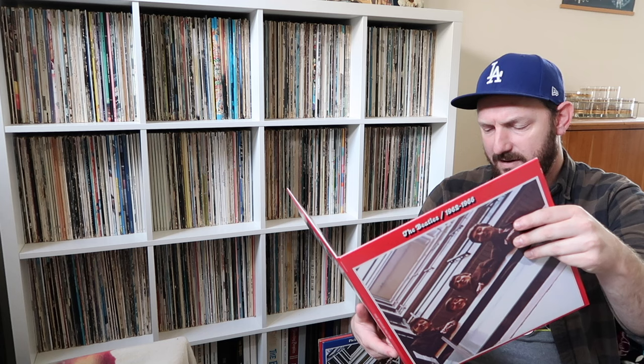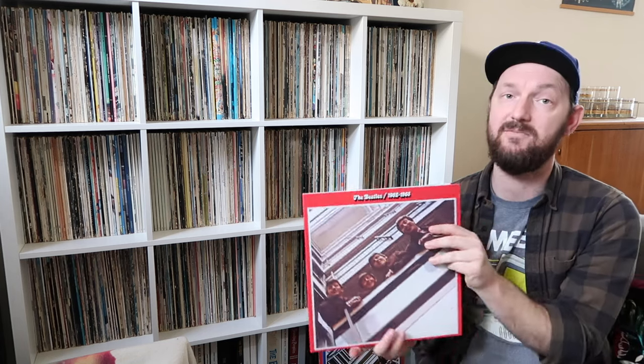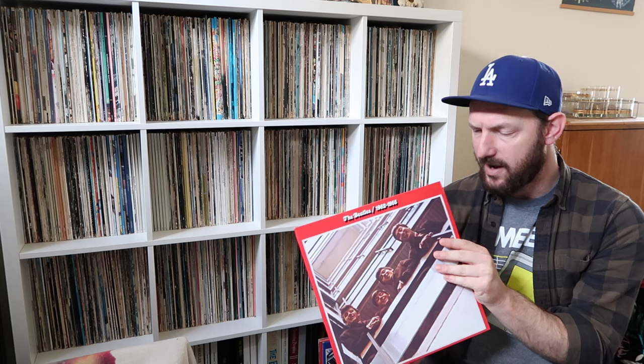The last three songs on side four — Paperback Writer, Yellow Submarine, and Eleanor Rigby — are all songs that have already been remixed for the Revolver box set. I've already talked about those remixes, so if you want to check out what I think about those, check out my Revolver Super Deluxe Edition video.